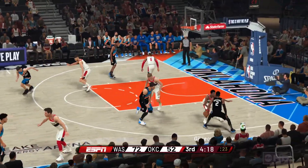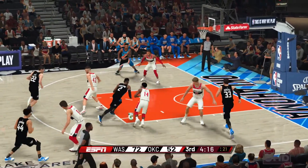The Oklahoma City Thunder will be going in a similar direction for their jerseys in the upcoming season.